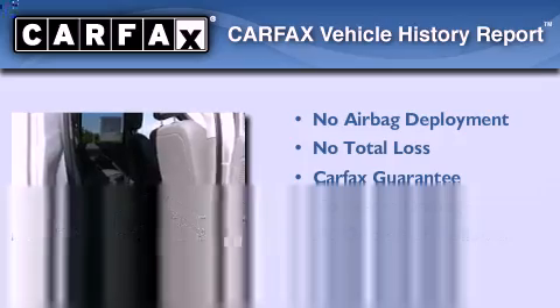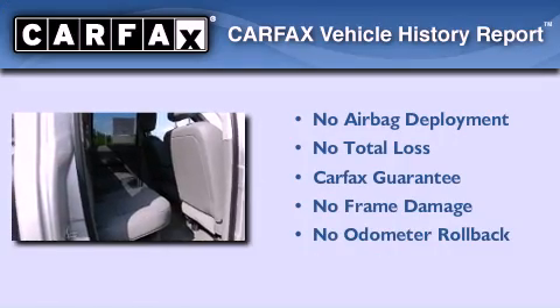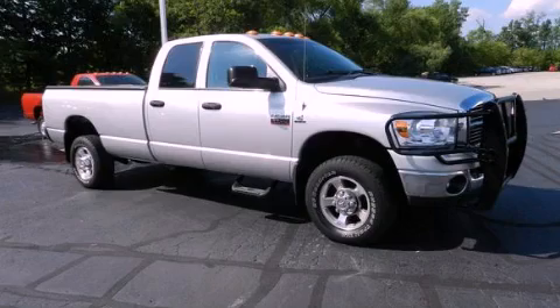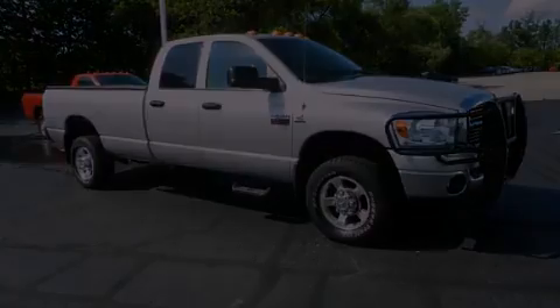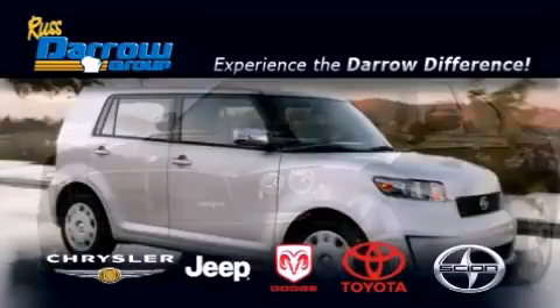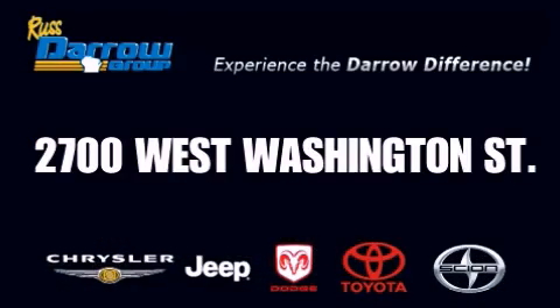Not to mention that this Dodge qualifies for the Carfax buyback guarantee. Stop by today and test drive this automobile for yourself. Get the Darrow difference today, only at Russ Darrow Toyota Scion Chrysler Jeep Dodge West Bend. Russ Darrow.